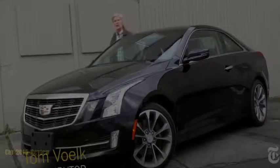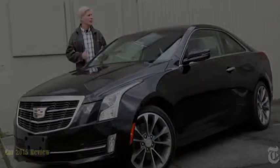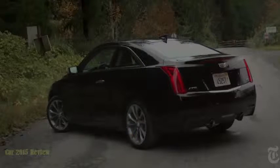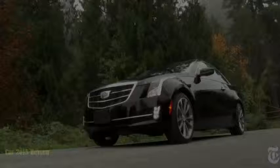The coupe shares the same wheelbase as the sedan, but its track is just a skosh wider. Nearly every body panel is different. Coupes normally amp up the attitude, but Cadillac's art and science design is pretty tame here. Driving dynamics are left to do the talking.